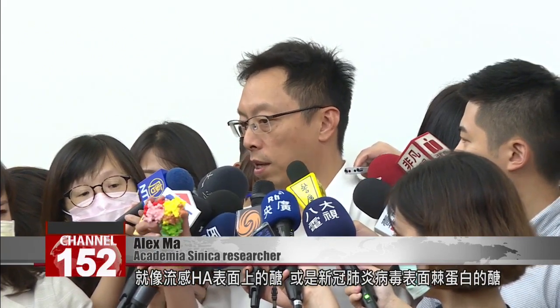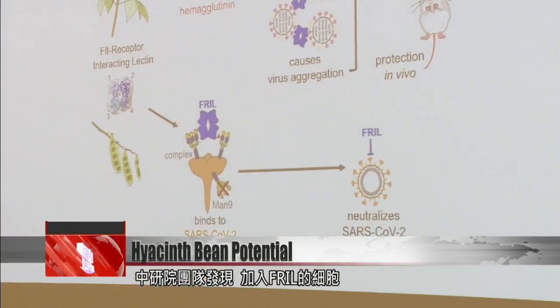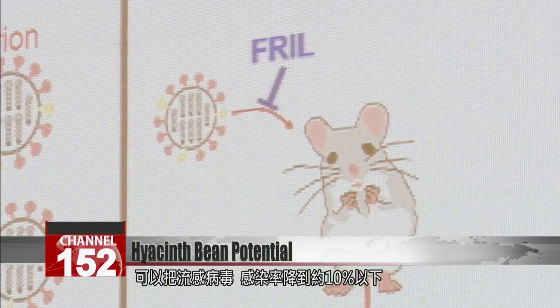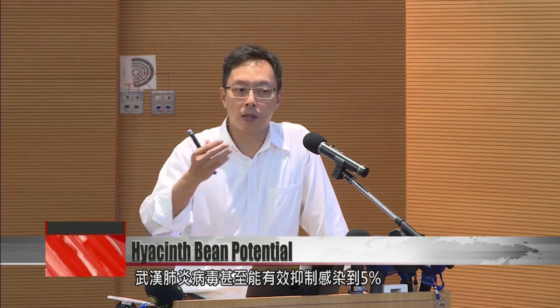Fril has four tips and its adherence to polysaccharides is extremely strong. For instance, it can attach really strongly to carbohydrates such as influenza hemagglutinin, or to the spike proteins of coronavirus that are covered with polysaccharides. It can reduce infection rates from seventy percent to just five percent — researchers found that cell nuclei treated with fril were extremely resistant against intruding viruses, dropping infection rates to under ten percent for influenza and under five percent for the coronavirus that causes COVID-19.